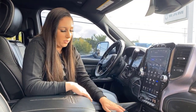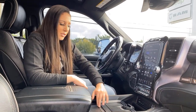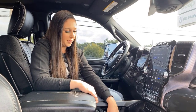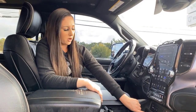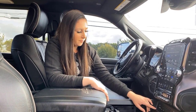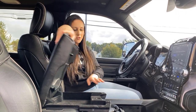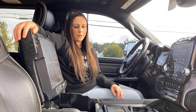And then of course the center console — you can pop those open, get some cup holders and a little storage, or you can completely push that away. You're going to have a huge area there with a 115 volt outlet at the bottom, wireless charger, a couple more plug-ins, and of course a CD player. There's a whole bunch of storage throughout the truck, another USB there, and if you pull this up you'll have the largest compartment right there.